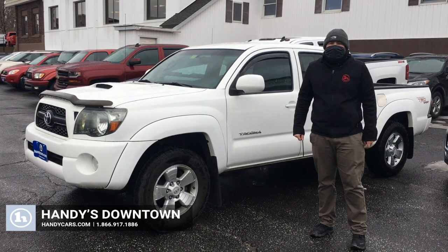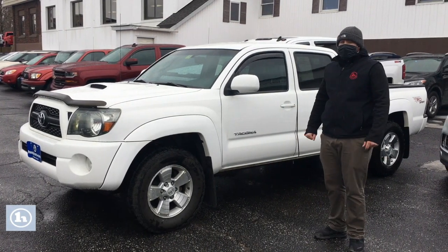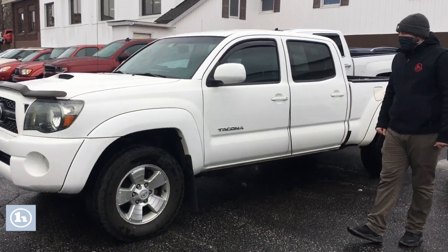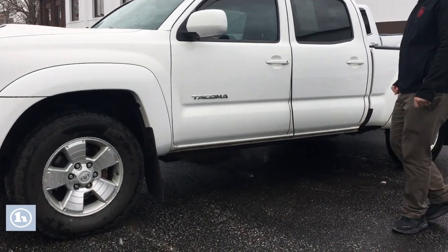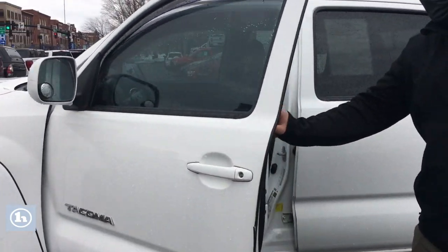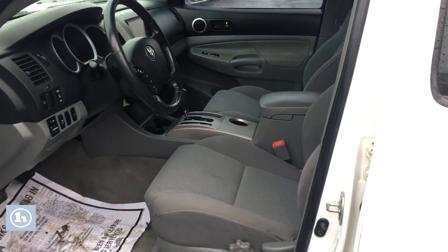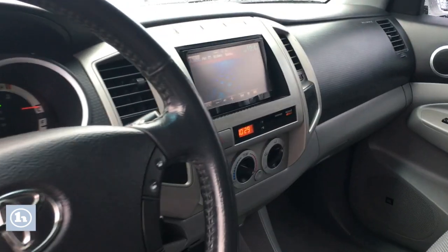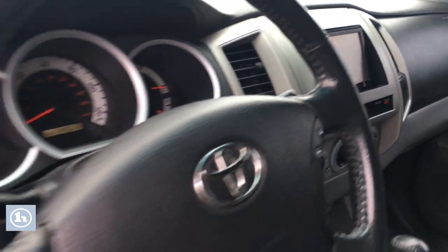Hey Mark, Sam Pollack here from Handy Downtown. Again, this is the 2011 Toyota Tacoma that you test drove on Saturday. If you want to show this over to your significant other, you have that really nice clean interior, the aftermarket head unit with touch screen and all that good connectivity stuff.